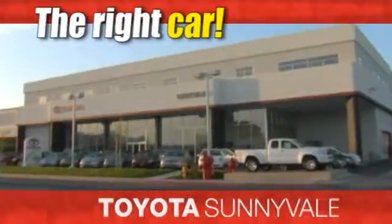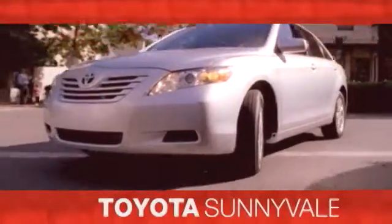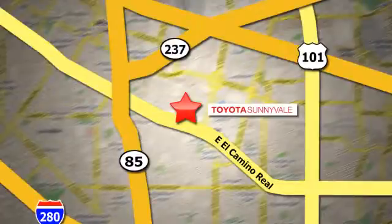The right car at the right price. Toyota Sunnyvale is the dealership for you. We are conveniently located in the heart of Silicon Valley at 898 West El Camino Real.